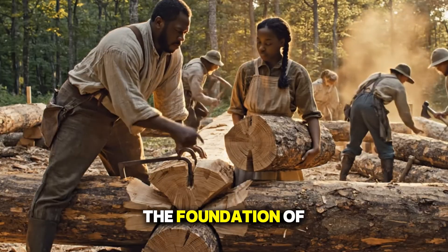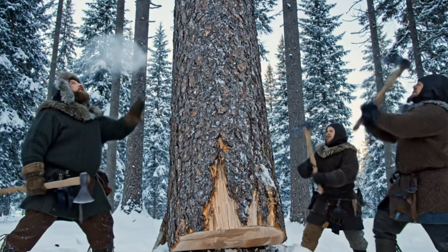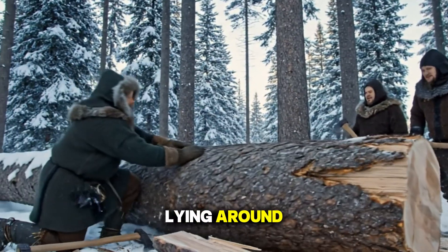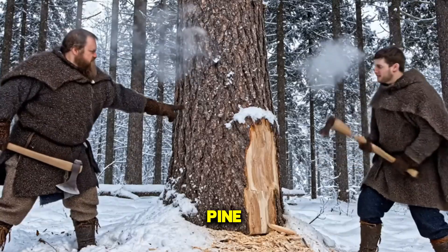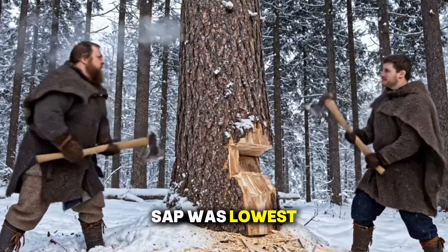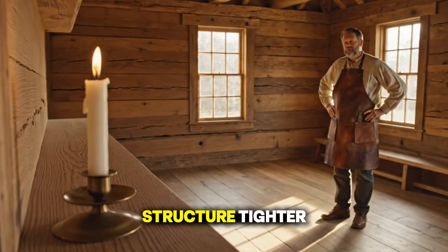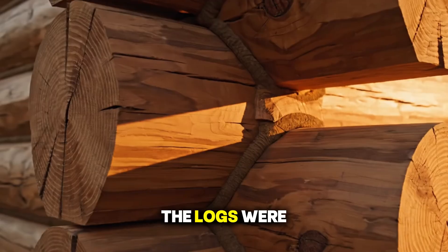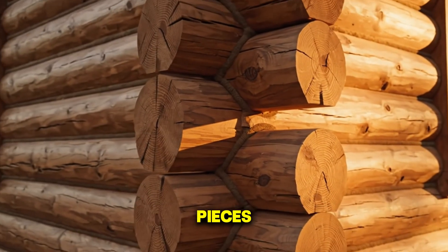First, let's talk about the foundation of those cabins — the logs themselves. Medieval builders didn't just grab any piece of wood lying around. They chose massive, slow-grown trees — pine, spruce, or fir — cut in the winter when the sap was lowest. This mattered because low-sap wood shrinks less and keeps its structure tighter, meaning fewer gaps and drafts. The logs were stacked in overlapping corners, interlocked like puzzle pieces.